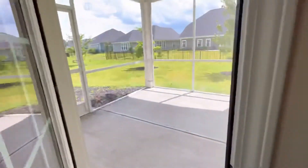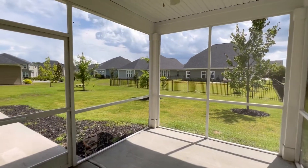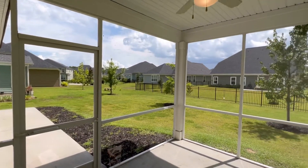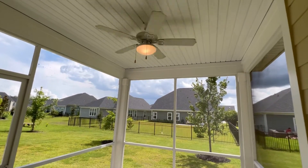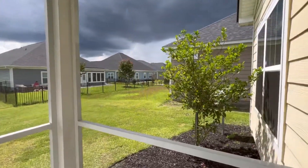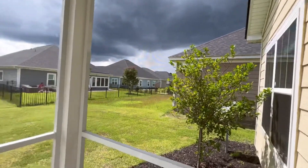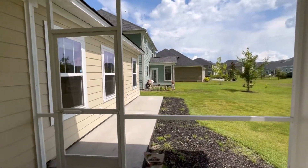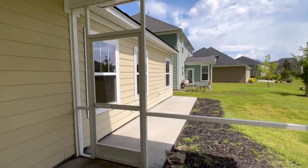Let's check out the backyard. There's a screened porch — if you live in Savannah or Pooler, you know there are plenty of bugs, gnats, and mosquitoes, so this will protect you from all of that. You can have your tea or coffee, read the news, enjoy the view, and that's it. Talk to you guys soon.